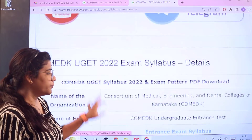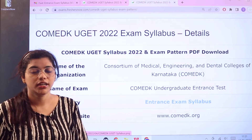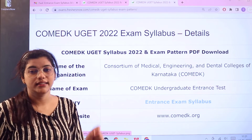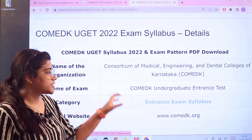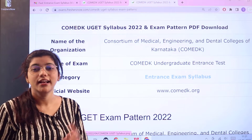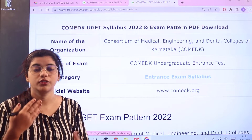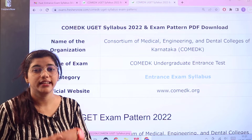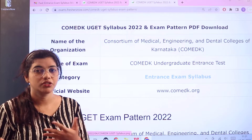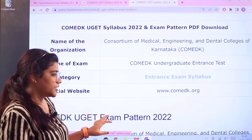Let us look into the overview. The examination conducting board is the Karnataka Consortium of Medical Engineering and Dental Colleges, and this is an undergraduate entrance test. Here you have the official website — you can always cross-check or refer to it in case you want any of the latest or updated information or news regarding this entrance exam.